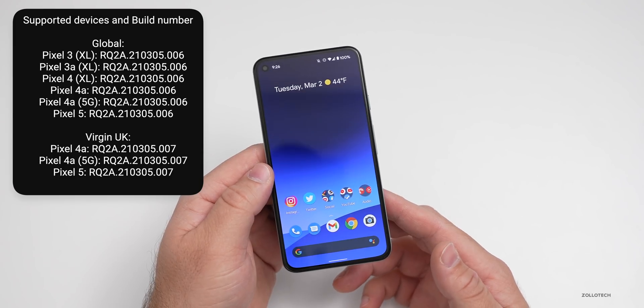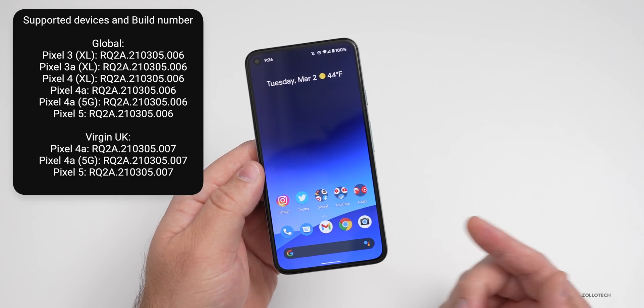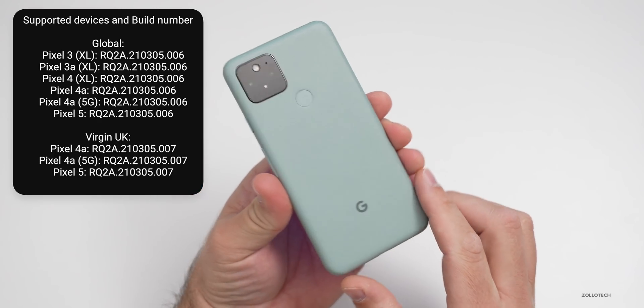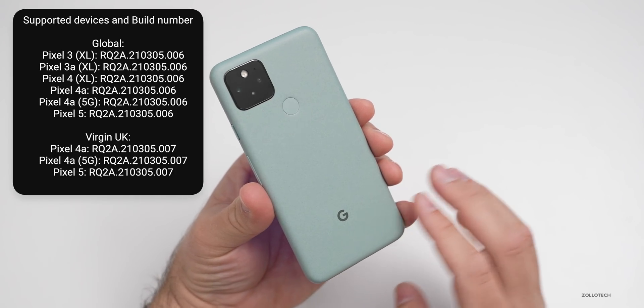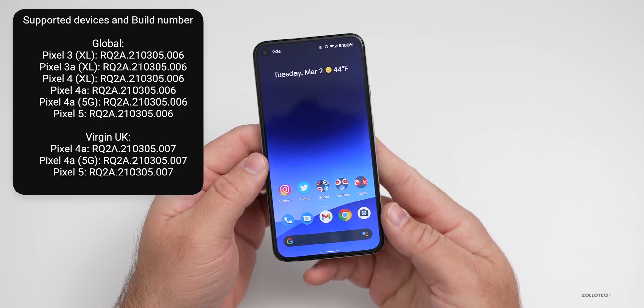This update supports the Pixel 3, 3 XL, 3a, 3a XL, 4, 4 XL, 4a, 4a 5G, and Pixel 5 that I have here. This particular update brings a bunch of security updates as well as this year's first Pixel feature drop.